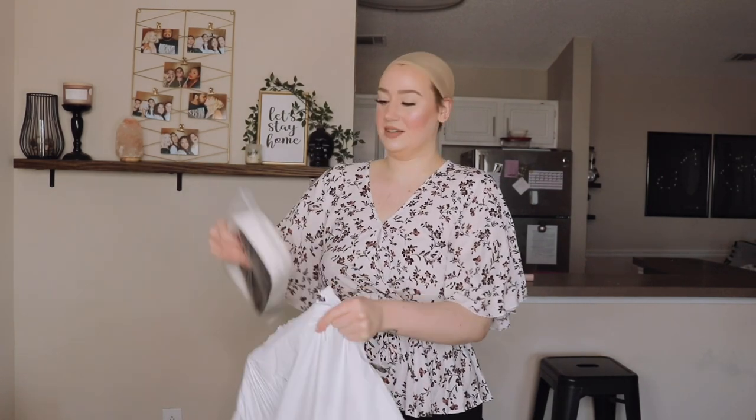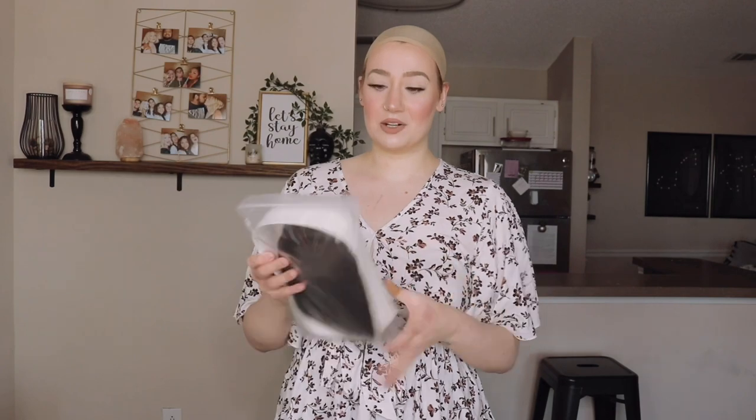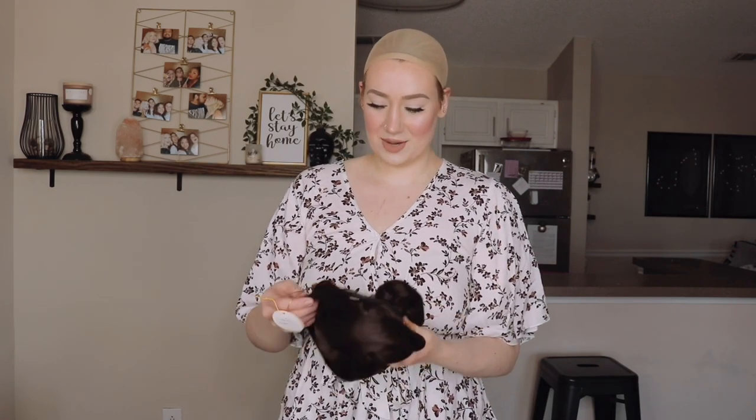I'm going to pick the next wigs randomly. I have not opened these at all — this is exactly how they come. Shein's packaging is pretty nice, honestly, though there is a lot of plastic — they wrap and wrap and wrap. This looks like my dark brown long one.